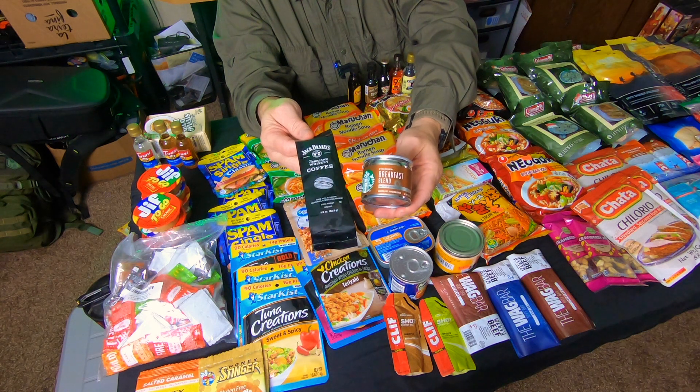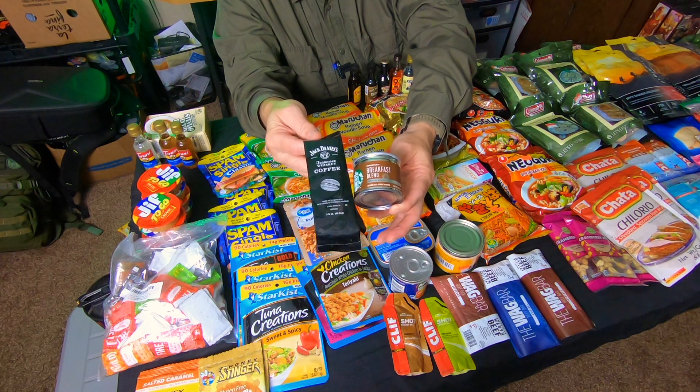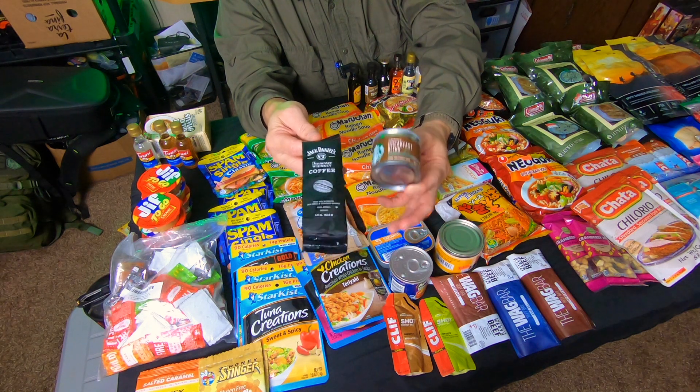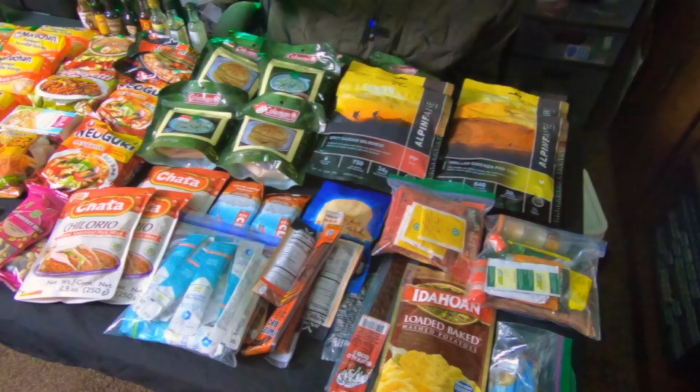I have means of making coffee without a coffee pot — I can do that in my cook pot. You can also do a pour-over filter, which is a great thing to throw in your kit. I always keep some regular coffee with me as an option.